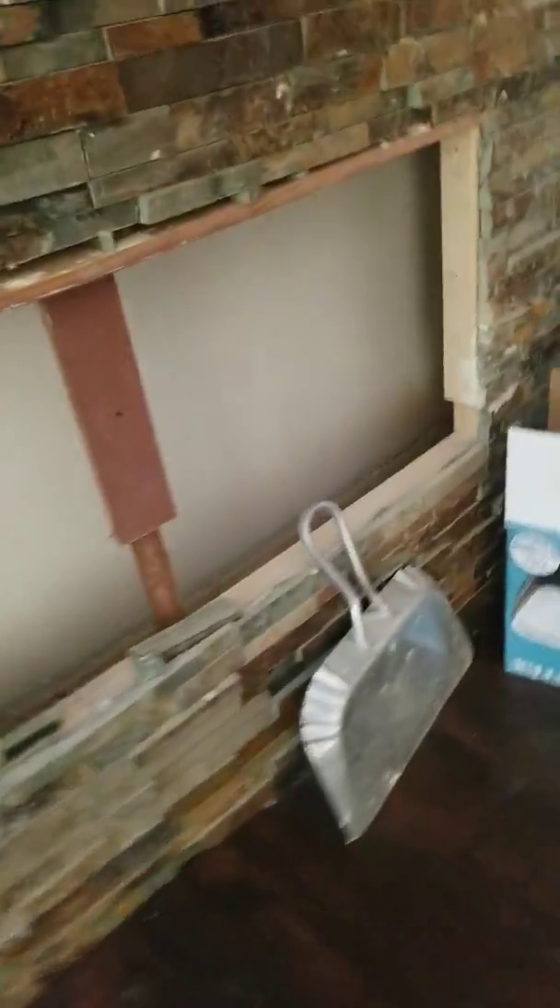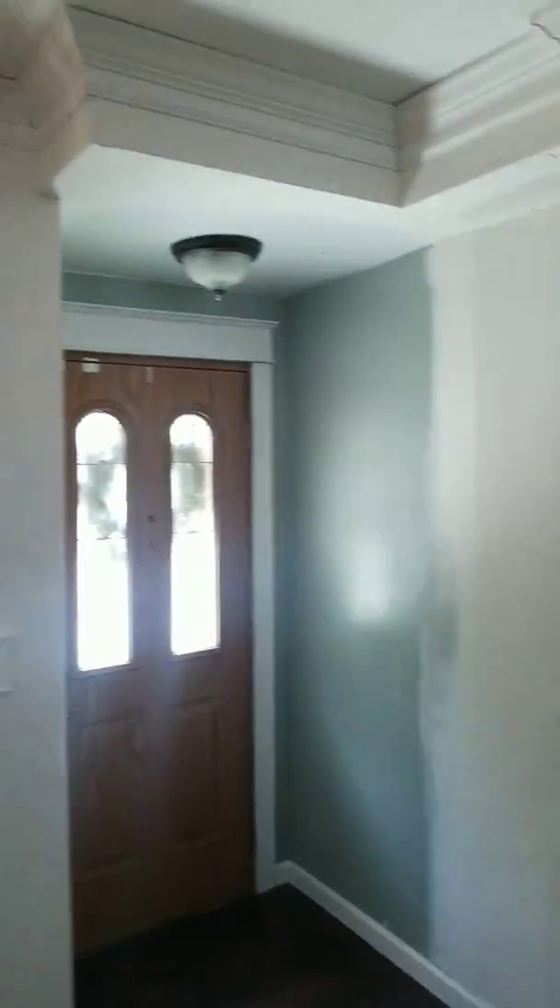Okay, hello everyone, it's Moon Man's 11 again. This is one of the jobs that my dad and I were working on. It's almost finished. This is the flooring, this is where the fireplace is going to be, this is where the TV is going to be, and there's some — I think it's called prom holding.